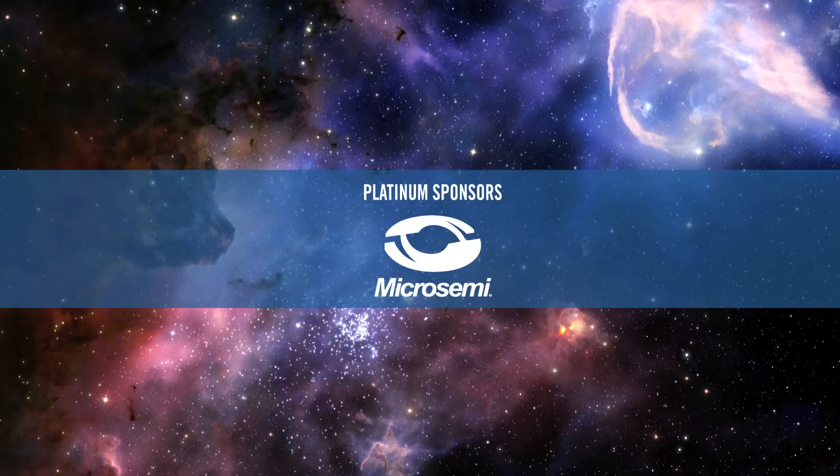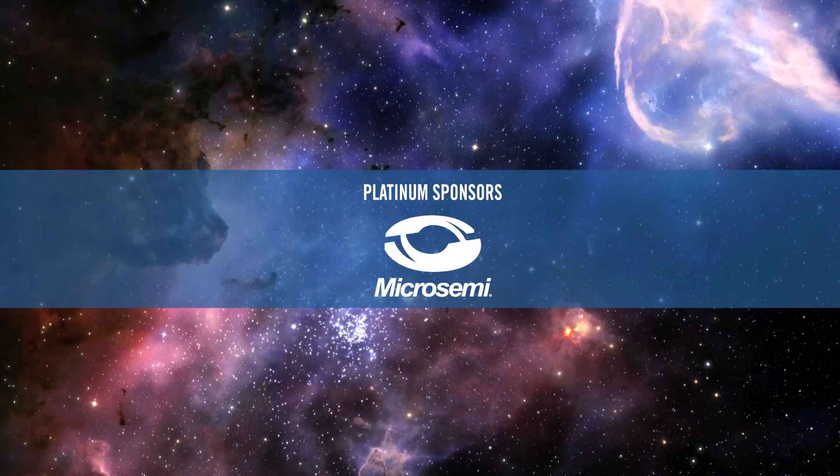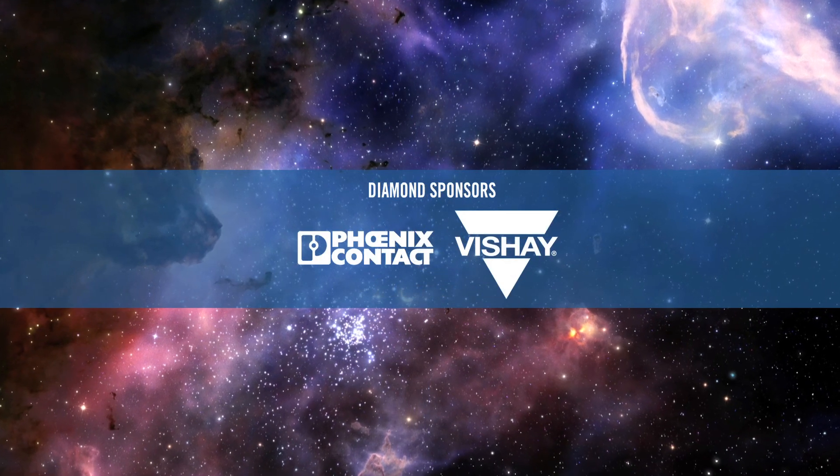We'd also like to thank our sponsors who helped make this episode possible: Microsemi, Vishay, and Phoenix Contact.